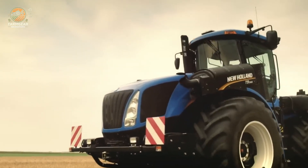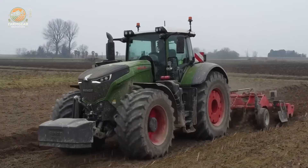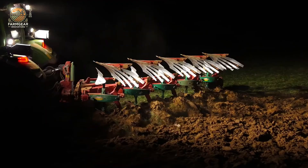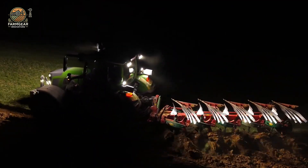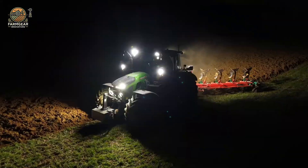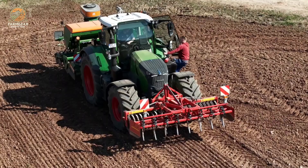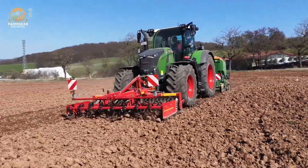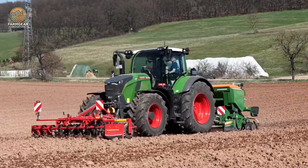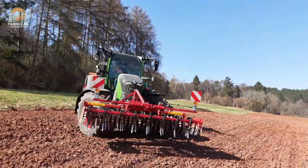The Fendt 1050 Vario stands as a pinnacle of agricultural innovation, blending raw power with cutting-edge efficiency. Its heart is a 12.4-liter, six-cylinder MAN diesel engine, delivering a commanding 500 hp, peaking at 517 hp for the toughest jobs, while offering 485 hp via its PTO for driving implements. With a torque of 2,429 Nm, this tractor effortlessly conquers rugged terrain and hauls massive loads. The VariDrive CVT transmission ensures seamless power, propelling it to a top speed of 50–60 km/h, enhancing both productivity and operator comfort.